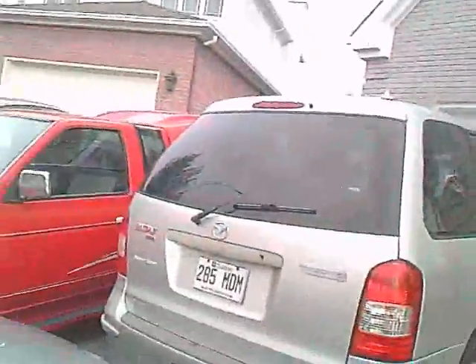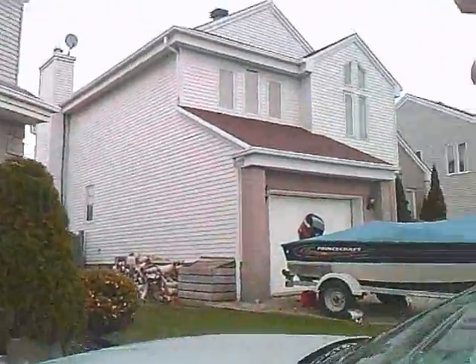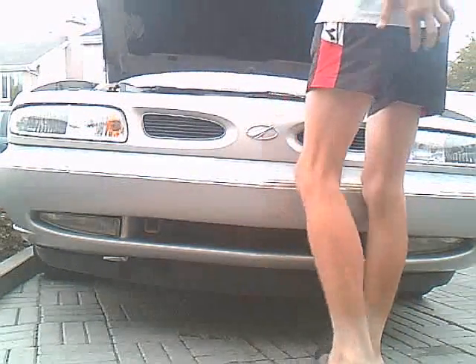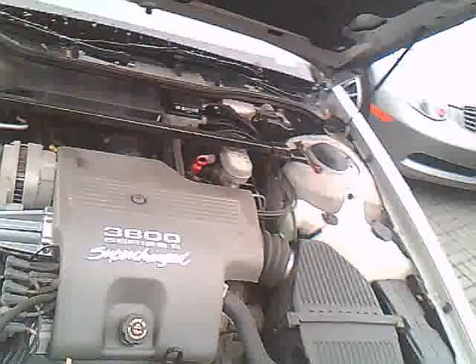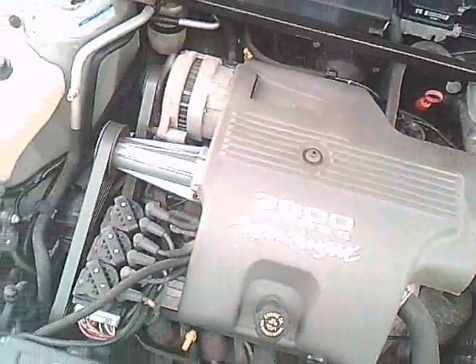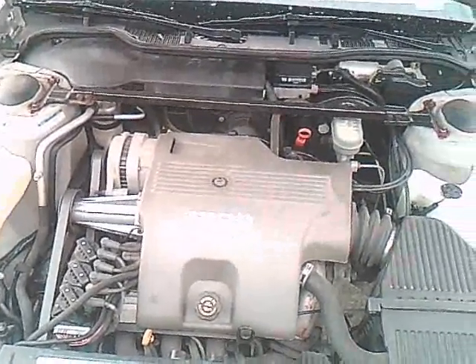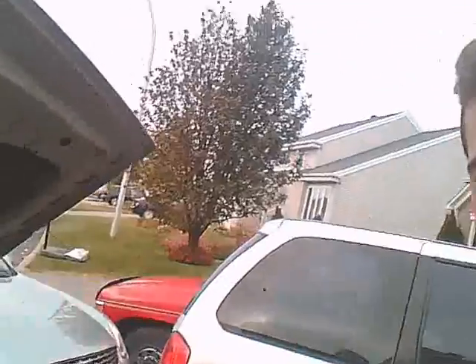The engine — this is a really rare car. Let's look at that. It's the L67 engine, 3800 Series supercharged.